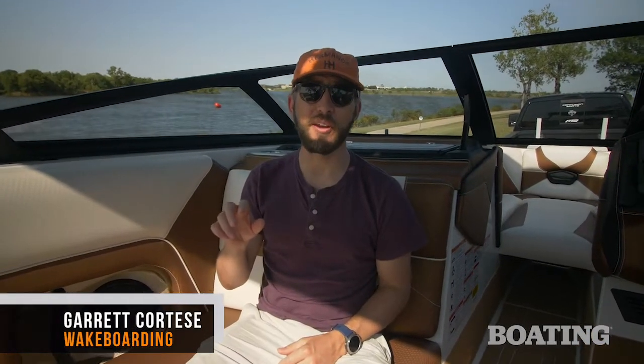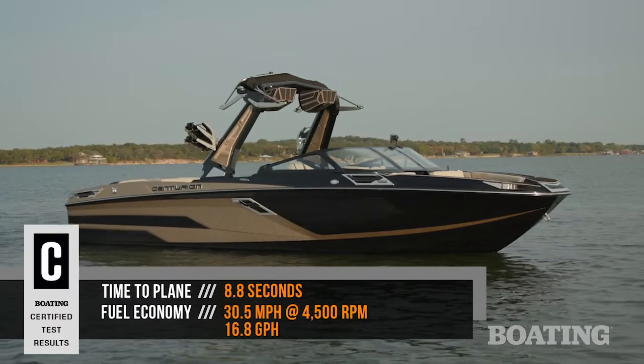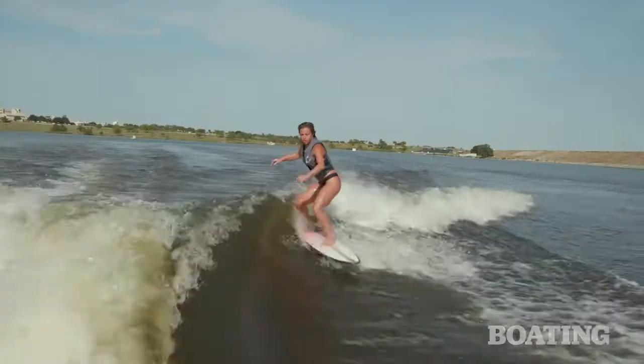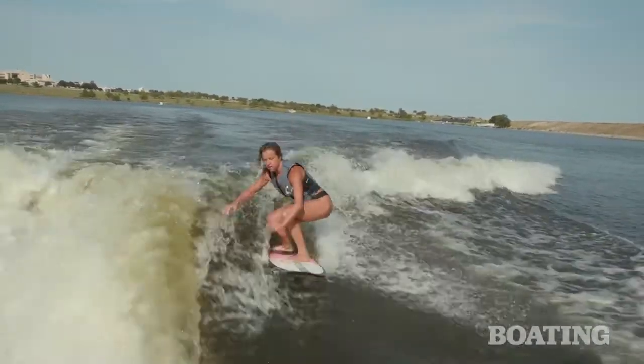I'm Garrett Cortese with Wakeboarding Magazine, and I'm sitting inside Centurion's brand new RI-265. That's right, 26 and a half feet. This is one of the biggest boats I've ever been in — definitely the biggest boat Centurion's ever made. For a company known for making some of the best wakes and waves in the world, you know this thing produces. I'm excited to show you all the killer new features, and later Pro Wake Surf's Ashley Kidd will show you how she sets it up for awesome wake surfing.